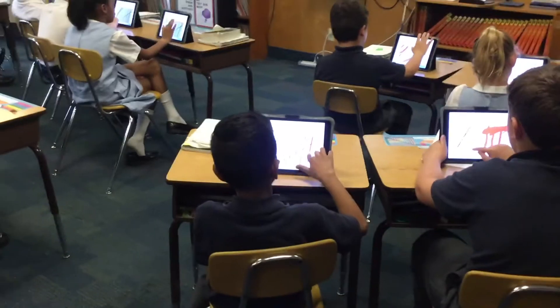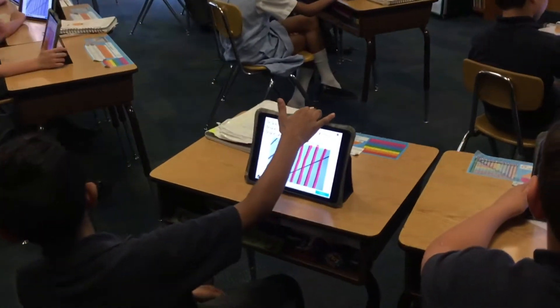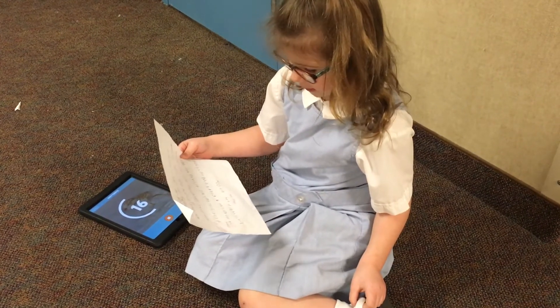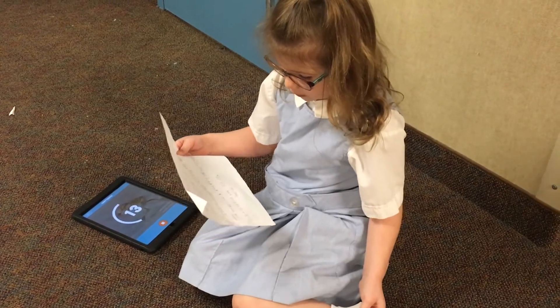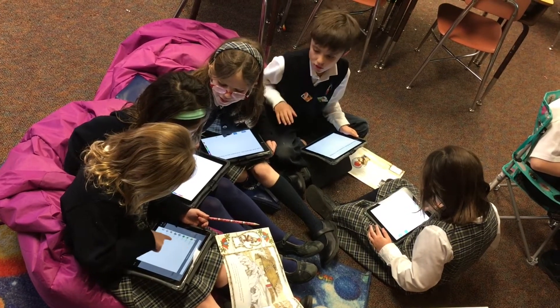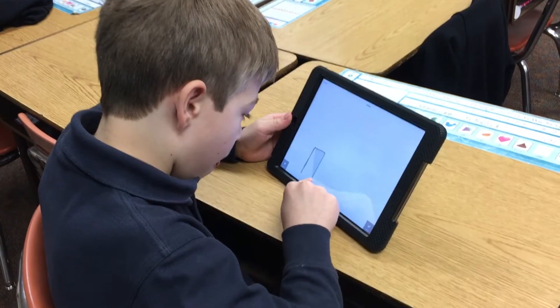My teaching has changed now that we're one-to-one. I definitely try to infuse technology into every day — not every subject, but every day. Being able to keep a digital portfolio, where each child can keep their own, has been great. I can access that from home without having to check it here. I find that kids are more attentive when they have their device. They'd rather use that than paper and pencil, so I get it into every day in some subject.